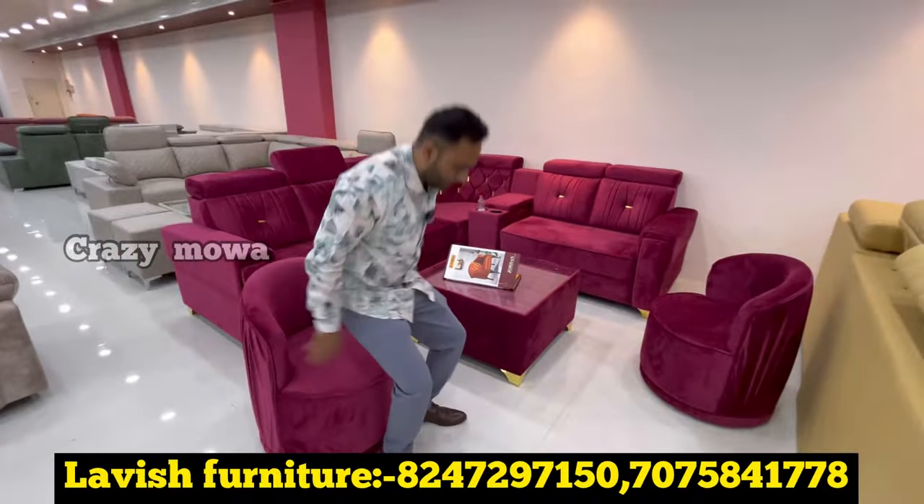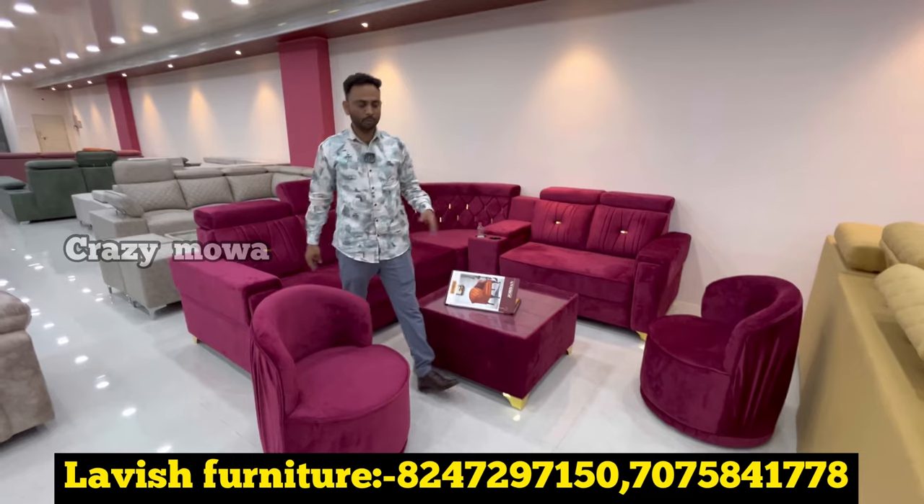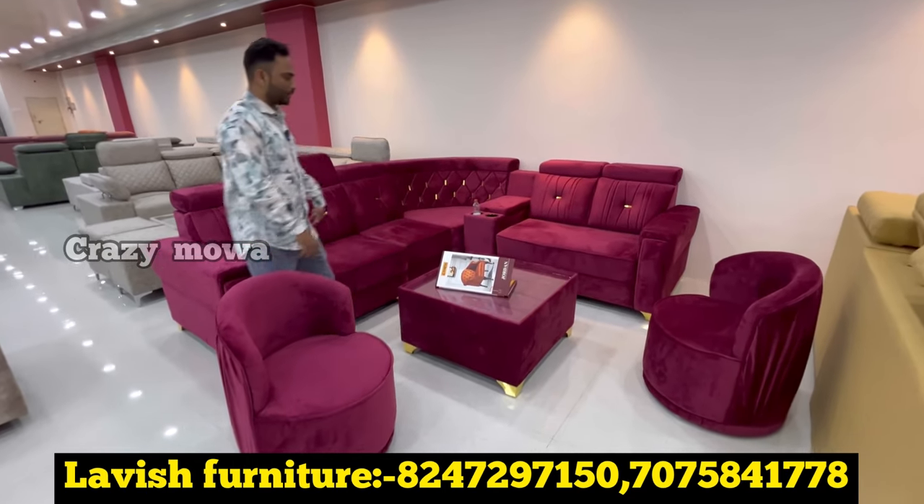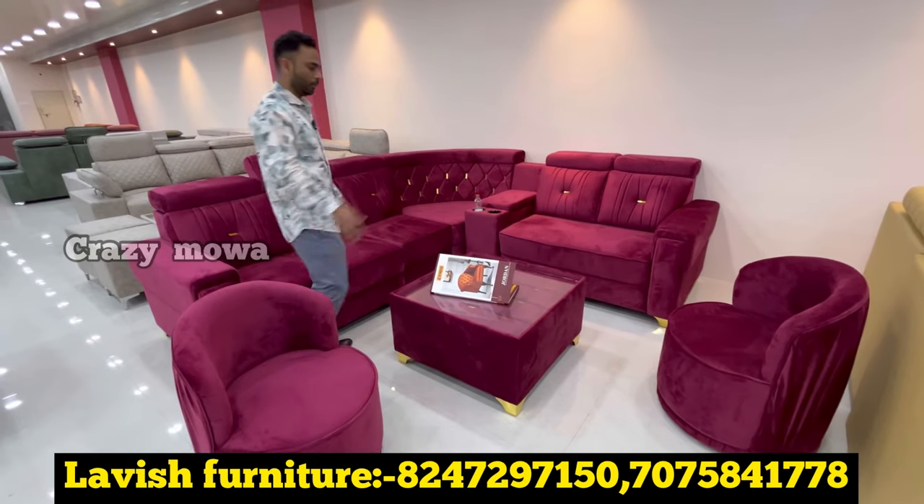How much cost-wise? This MRP is 65 and 70. Only in Madhagal, it's the first set of 39,000-999. Includes L-shaped sofa, console, sunday-dable, and puffies.